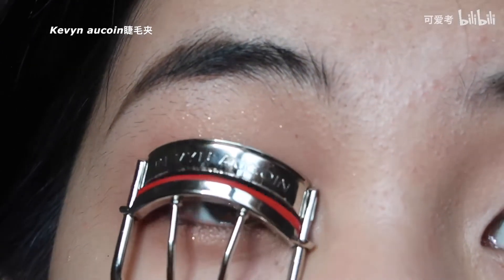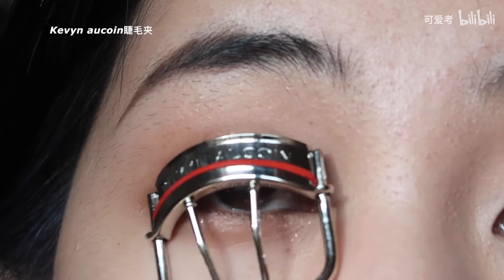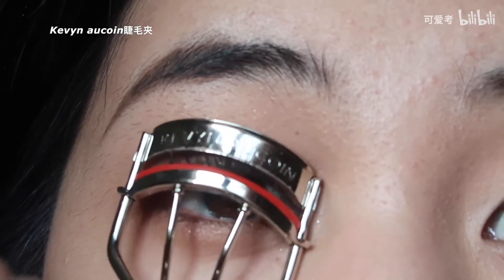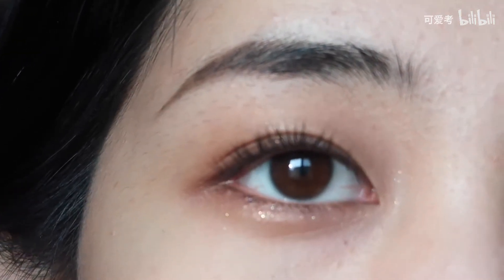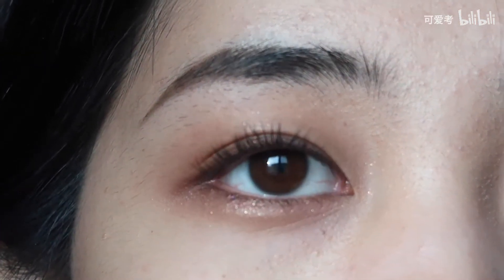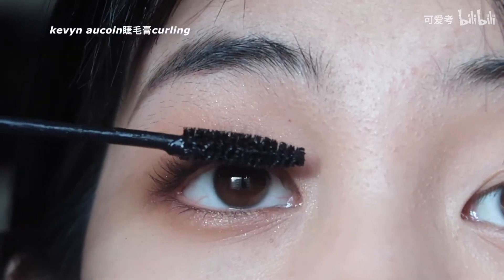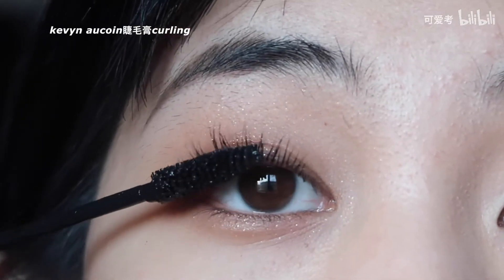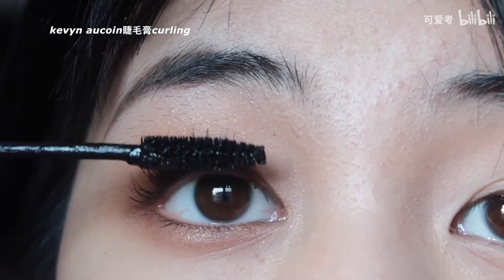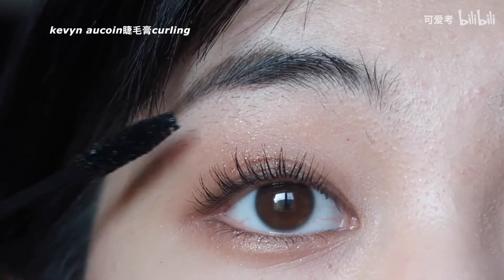然后下眼线轻轻描一点就完了，我今天不太想画得很重。好了，大概就是这样了，这就是DV眼影我平时比较常用的画法。然后开始注入灵魂的步骤——就是夹睫毛。夹睫毛的话不要挨着根部直接夹，要稍微留出来一点余地，顺着眼睛的轮廓有个角度夹。好了，这就是夹完睫毛的效果，现在来上睫毛膏：眼头的、眼睛中部的、最后来眼尾。